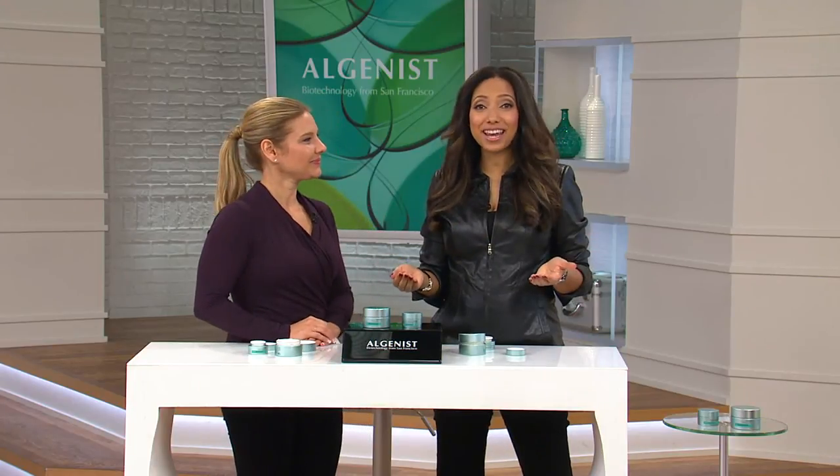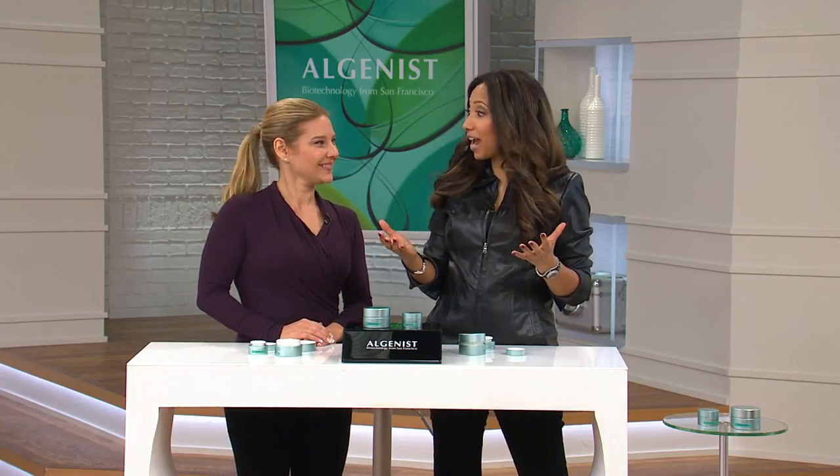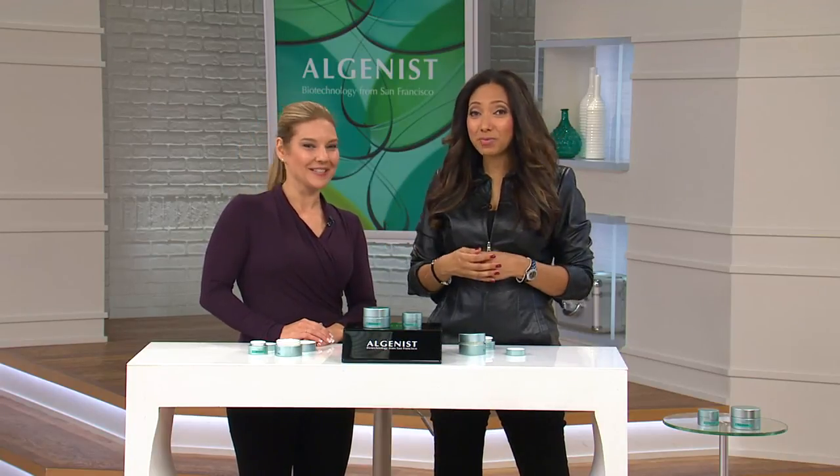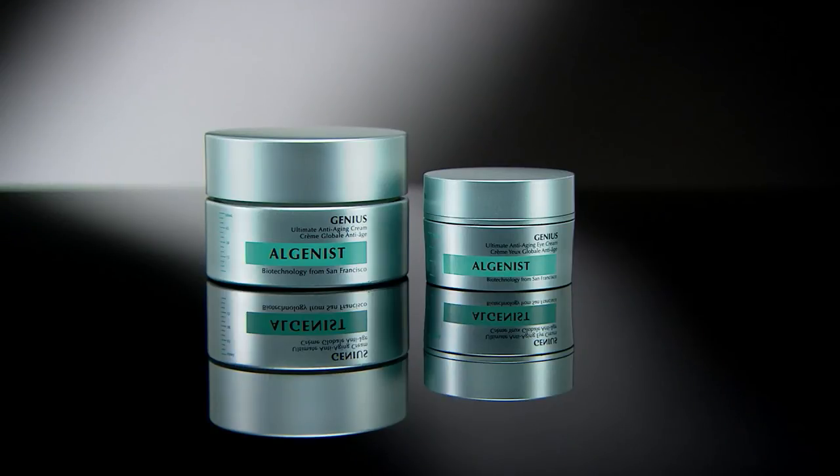Remember, this is our final presentation of the day of our Algenist Genius Today's Special Value — the first time we've ever had an Algenist Genius Today's Special Value. We're bringing you their ultimate anti-aging moisturizer and ultimate anti-aging eye cream: a $182 value on three easy payments of $36.67. Lock in the value and easy pay with auto delivery. We'll ship it to you every 90 days, and you only pay a one-time $5 shipping and handling on the first shipment — after that, it's free.